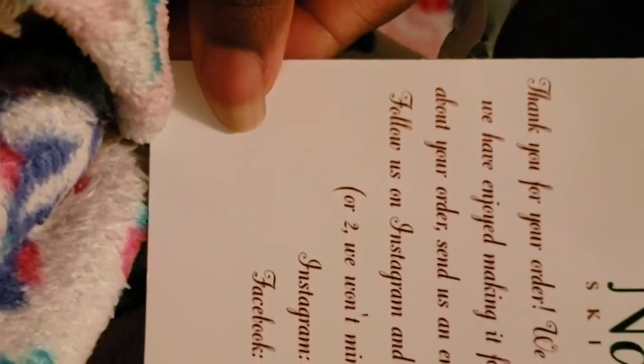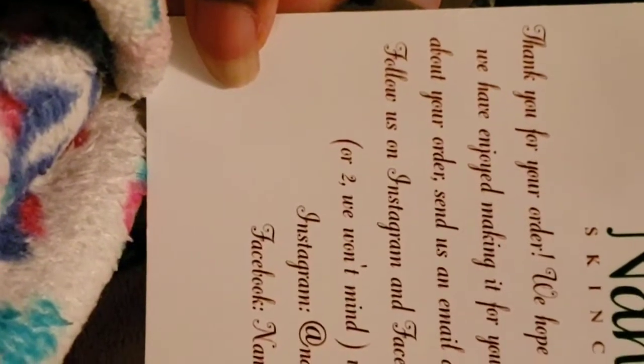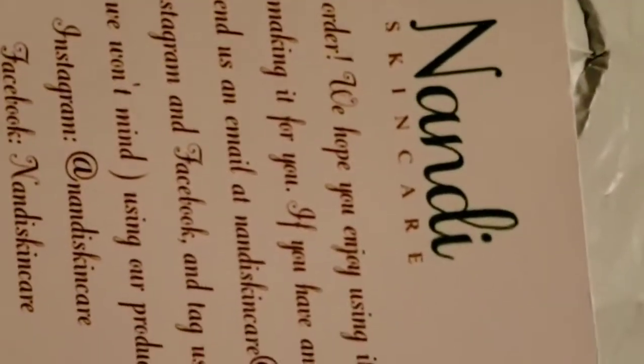You guys have to shout them out — I love this! Make sure you shout them out, like and subscribe, because they are absolutely amazing. I'm so excited to use their all-organic, non-GMO products. I'm loving the packaging!